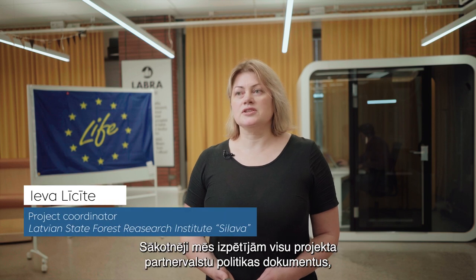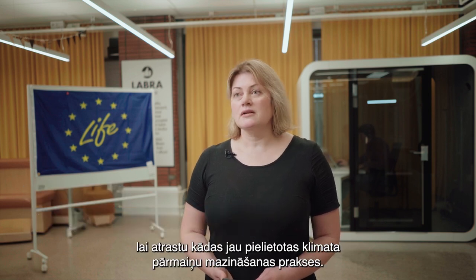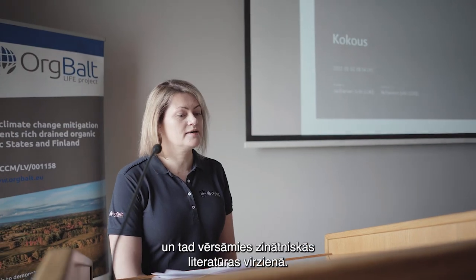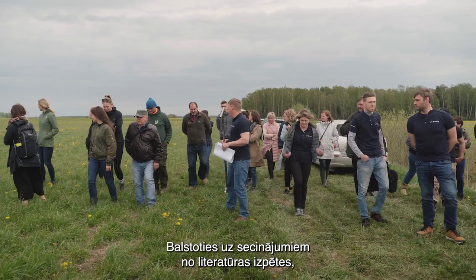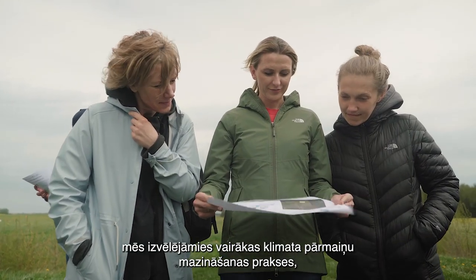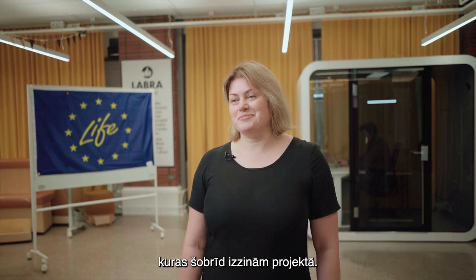It was a bit of work. Initially we screened policy documents in our partner countries looking for already existing climate change mitigation measures. We understood that there were few, and then we started to investigate scientific literature. Based on the results, we decided on a set of climate change mitigation measures we are now investigating in the project.